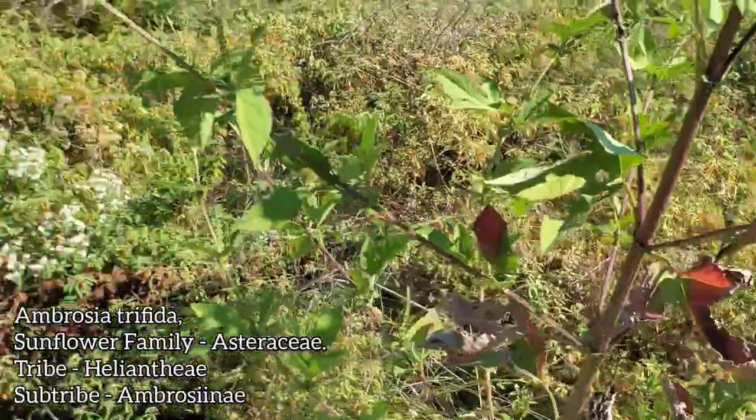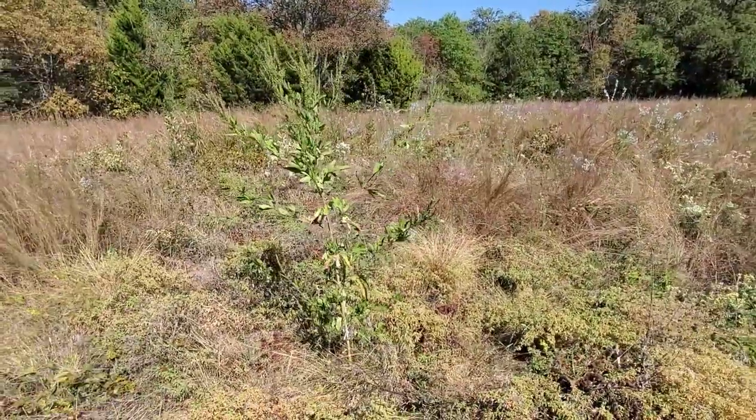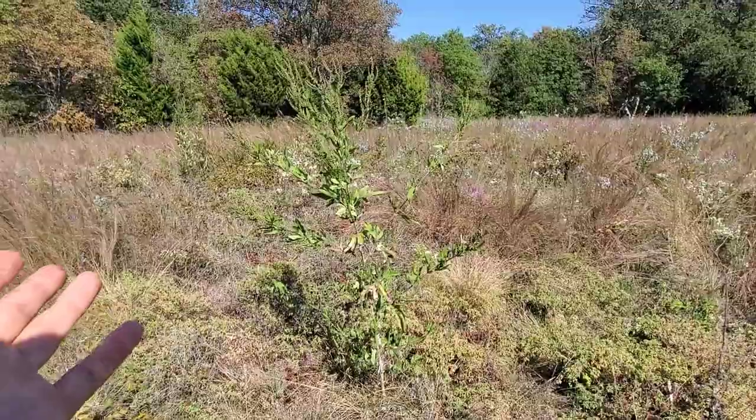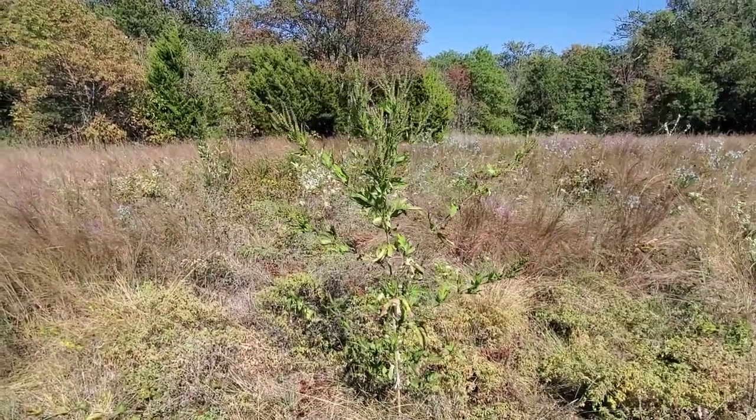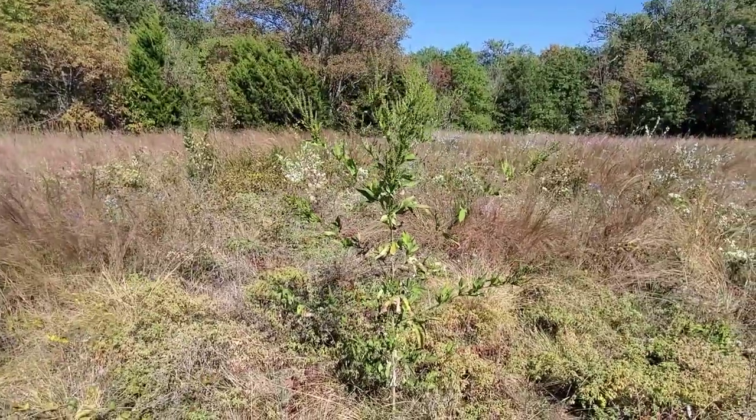I love this plant. You'll see it in vacant lots a lot, and some people hate it, but they get upwards of 20 feet tall in a season — very aggressive native plants and probably weedy on other continents.